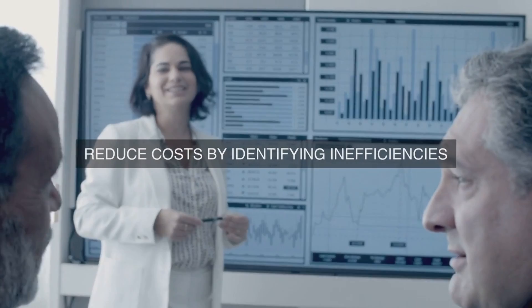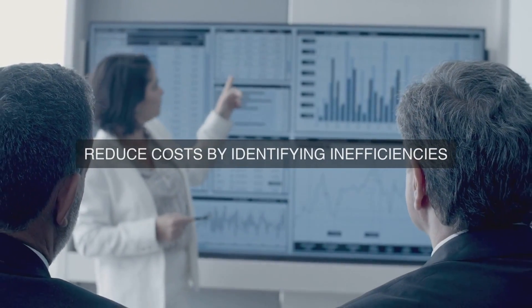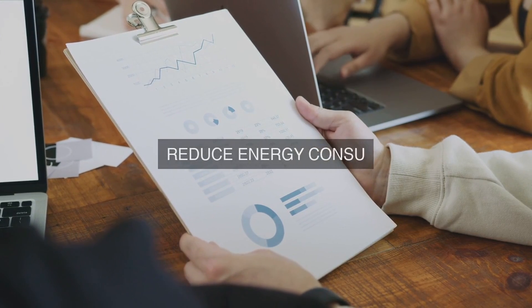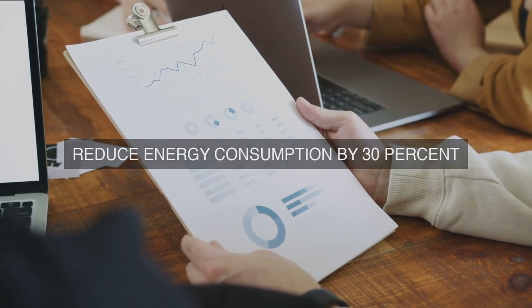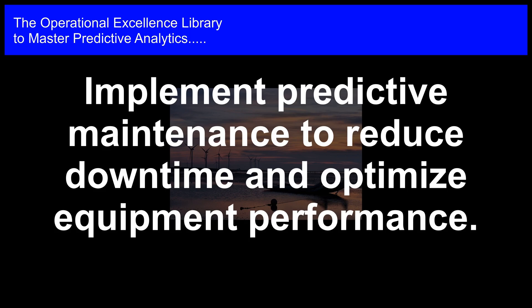7. Continuous Improvement. Establish a culture of continuous improvement by regularly reviewing and refining predictive models, optimization scenarios, and recommendation engines. This will ensure that the organization remains responsive to changing conditions, adapts to new data, and identifies new opportunities for improvement.